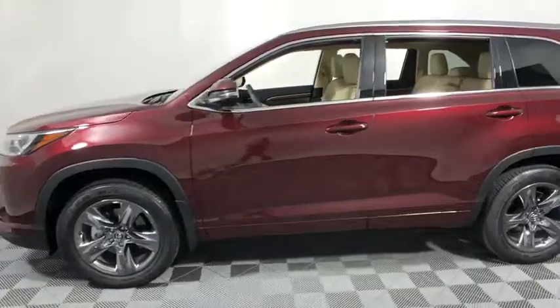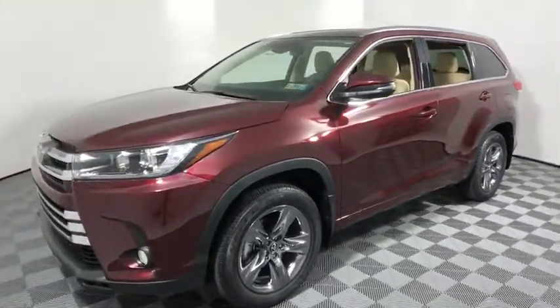Power windows, rear window defroster, security system, trip computer. Is love at first sight?